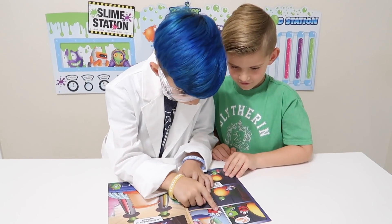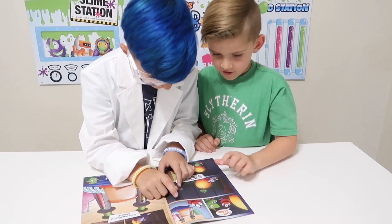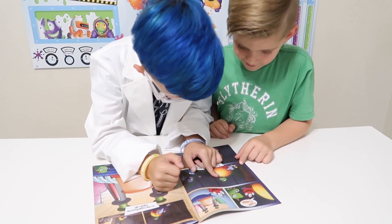Whoa! Look at that one, that one has three eyes. That one's like a dinosaur. That's crazy.